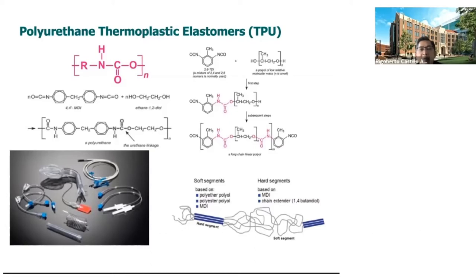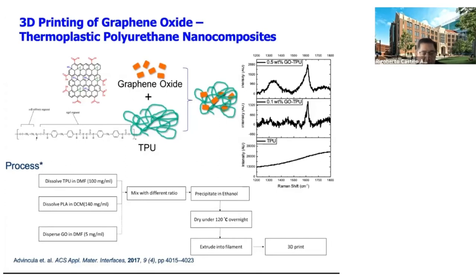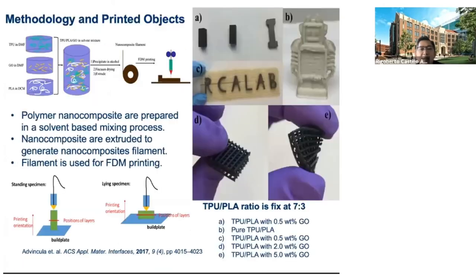The hard and soft segment of a TPU — thermoplastic polyurethane elastomer — enables us to take advantage of this property, for example by the addition of graphene oxide. Graphene oxide can be isolated from graphite by oxidative exfoliation. We loaded the TPU with various concentrations up to 5 weight percent by solution mixing and compatibilization with polylactic acid, then made filaments for FDM 3D printing. A relatively white TPU turns black after addition of as much as 5 weight percent.